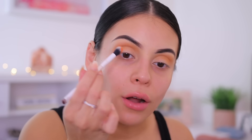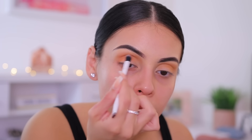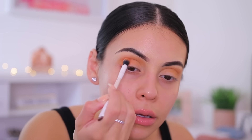Jumping into the other eyeshadow palette, I'm going to pick up this orange color on the end — in the shade Passion. There's a lot of pigment on the brush. I'm just going to buff that shade right in the crease as well. This color is a little bit lighter than it looks in the pan, but it's still pretty and it's definitely showing up. I feel like the other color I used is a little more pigmented though.